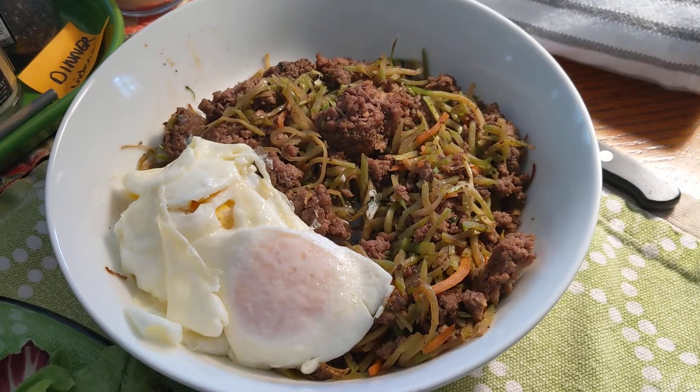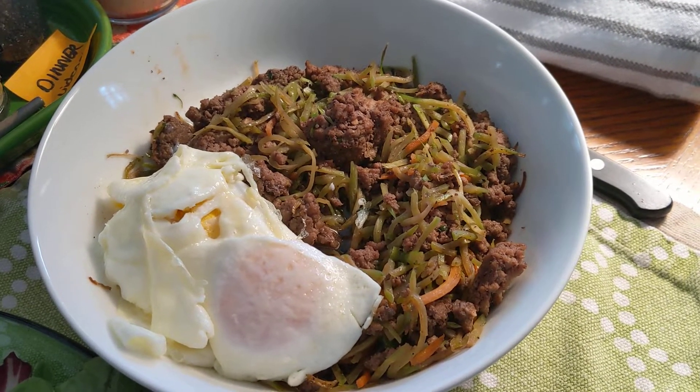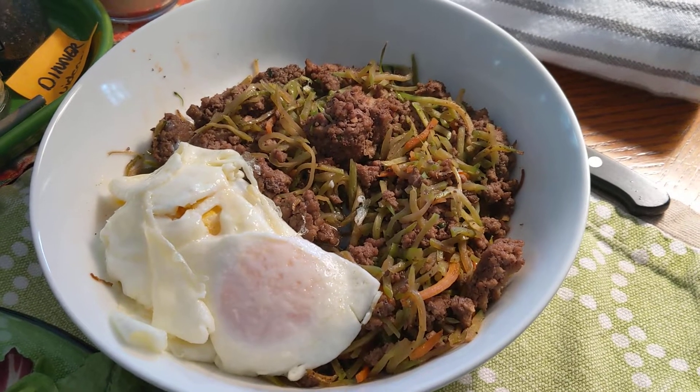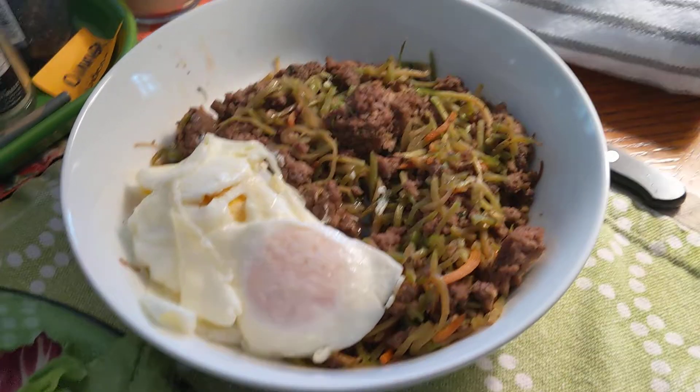This is my version of cracked slaw — it is organic broccoli slaw, 4 ounces. It is 9 ounces of ground beef, and 2 tablespoons of Bragg's aminos.